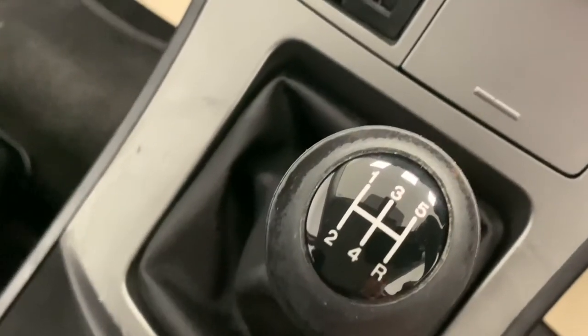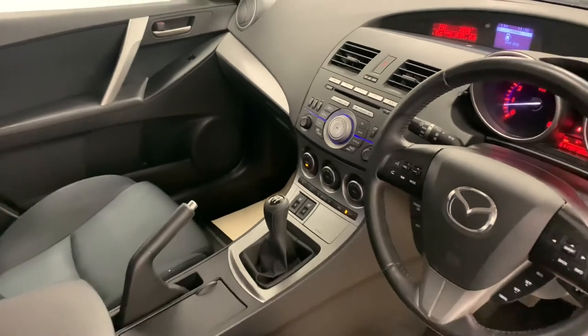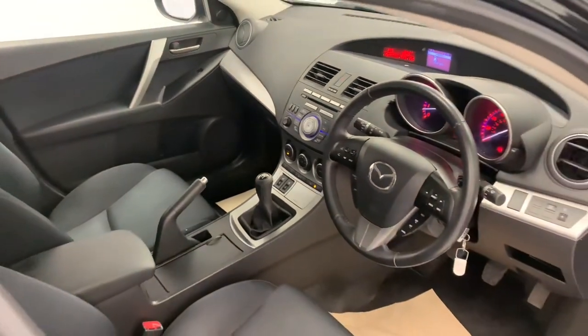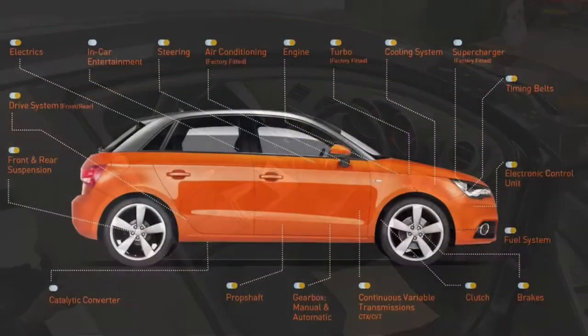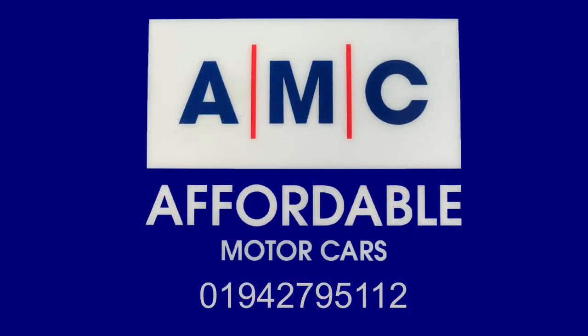The great thing about buying a car from Azera AMC is the amazing perks that come alongside it, such as a free 3 month RAC warranty and a full PDI service. Please feel free to give us a call and speak to a member of our great team who's always waiting on standby to assist you and answer any of your questions. Thank you for watching and we hope to see you very soon.